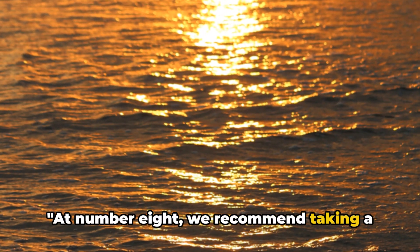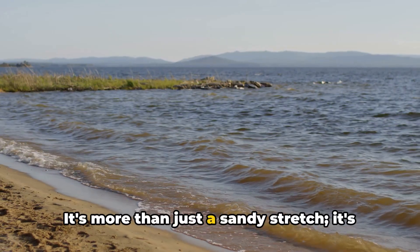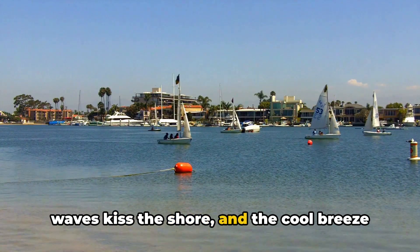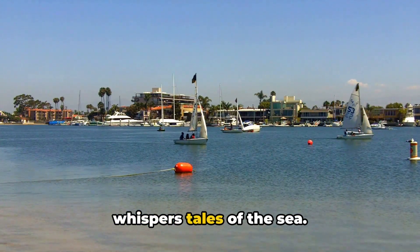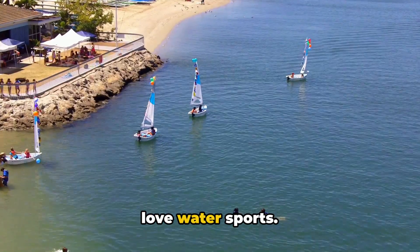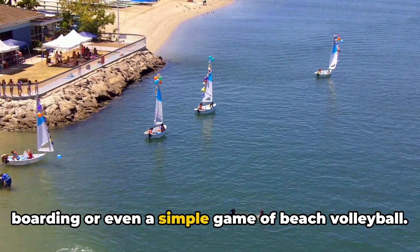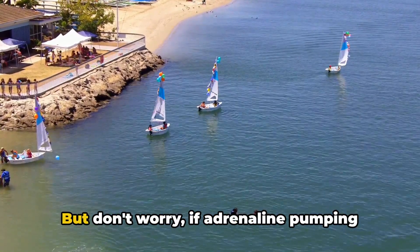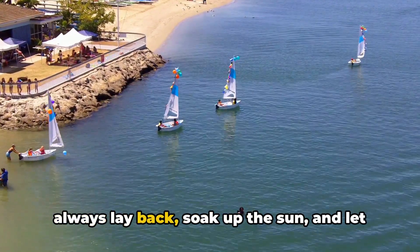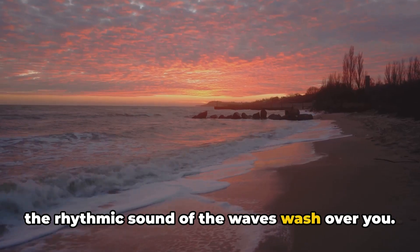At number 8, we recommend taking a stroll on the beautiful Alameda Beach. It's more than just a sandy stretch — it's an oasis of serenity where the gentle waves kiss the shore and the cool breeze whispers tales of the sea. This beach is a paradise for those who love water sports. You can indulge in windsurfing, paddleboarding, or even a simple game of beach volleyball. If adrenaline-pumping activities aren't your thing, you can always lay back, soak up the sun, and let the rhythmic sound of the waves wash over you.